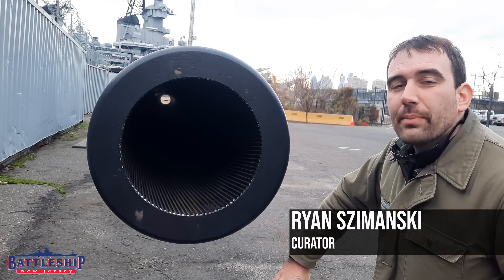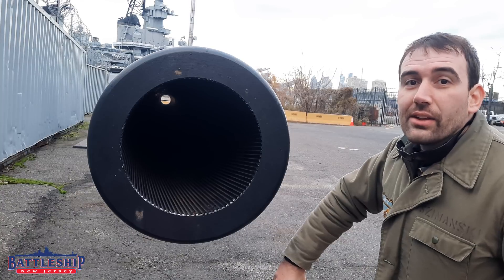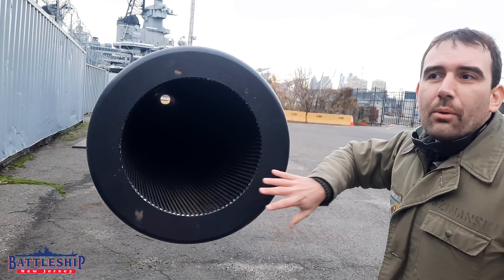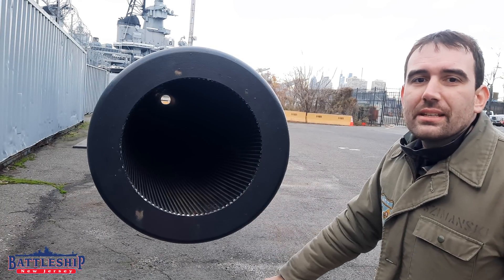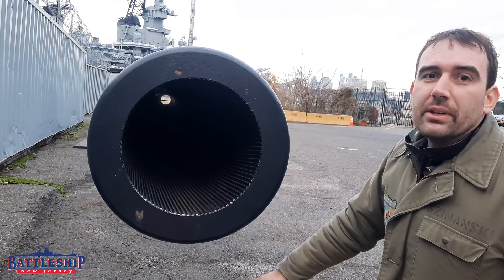Hi, I'm Ryan Szymanski, Curator for Battleship New Jersey Museum and Memorial. Today we've got another video with my nemesis here, one of Battleship New Jersey's 16-inch gun barrels, which was removed in the 1950s to be relined.